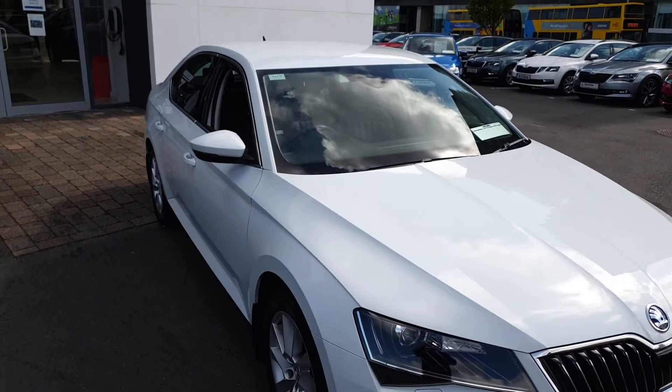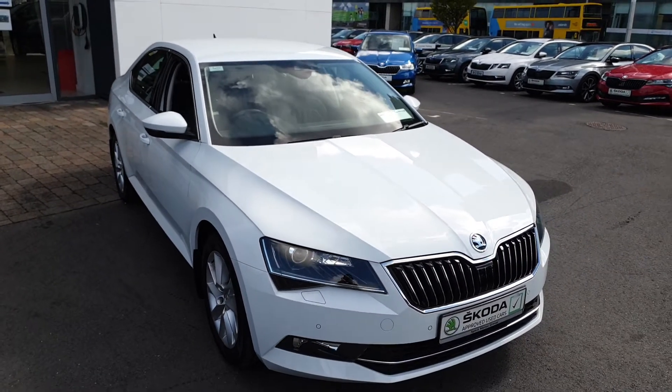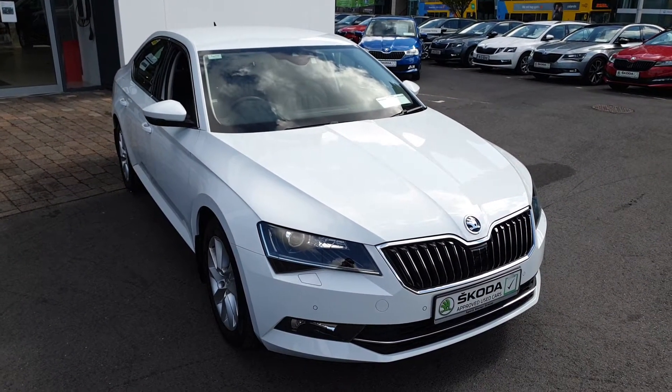For more questions on this car, to book a test drive, or to get a finance quote, give us a call today on 01 216 3666. Thanks very much.